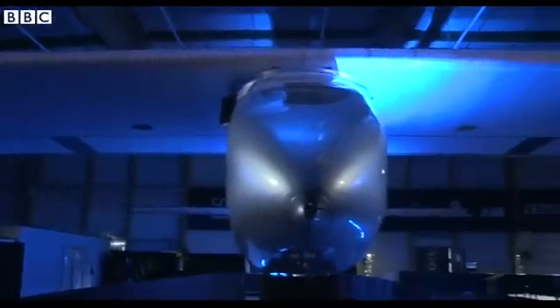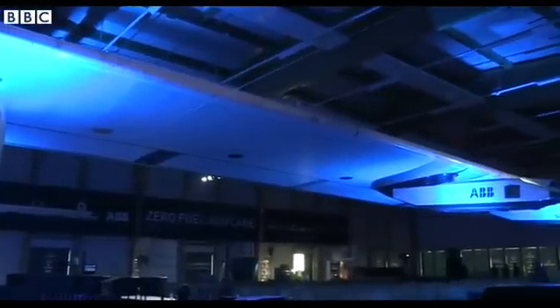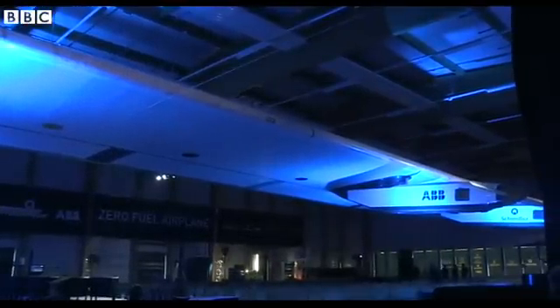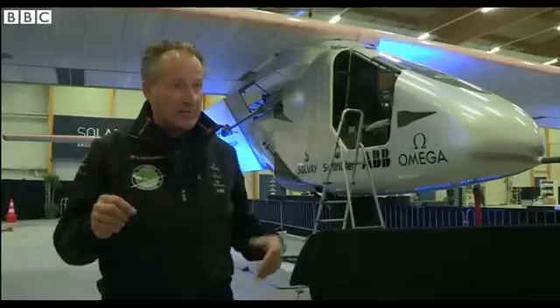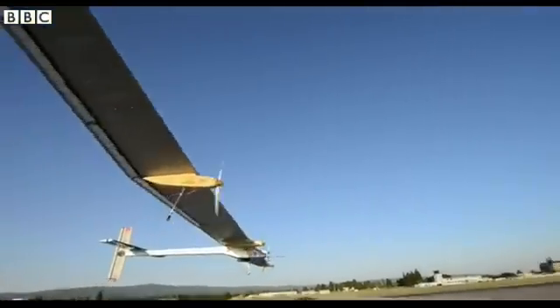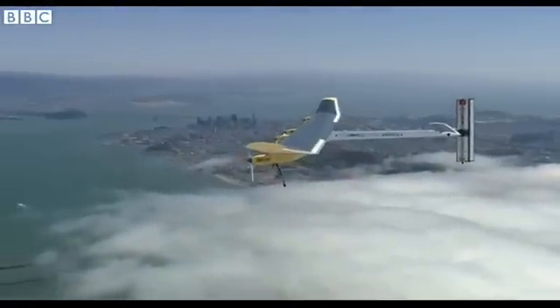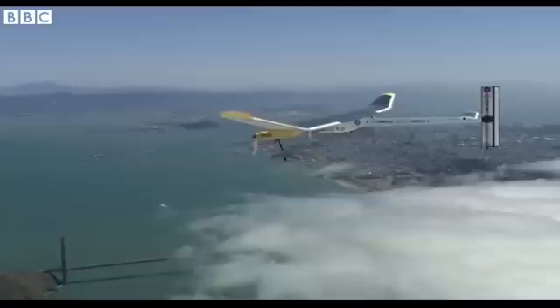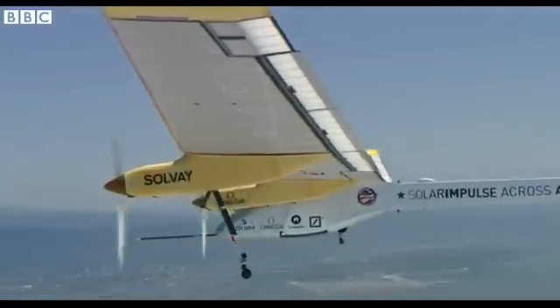The wingspan of Solar Impulse 2 is the wingspan of the largest 747 — one of the biggest transport airplanes. Why? Because with this size we get more lift and less drag; we get more benefit and less losses. We have a higher efficiency, and everything in this airplane is developed to be highly efficient to reduce the energy consumption.